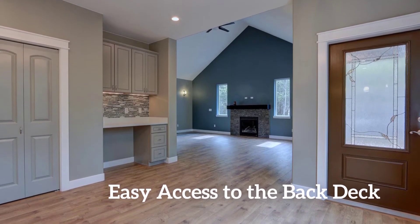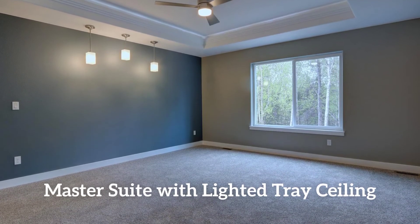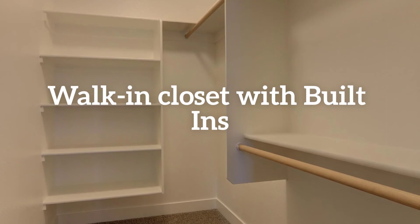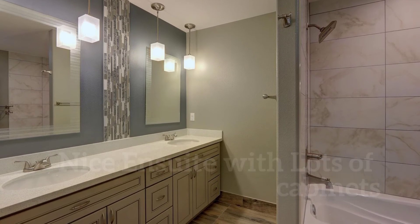It's barbecue season — notice the easy access to the back deck. The master suite has a lighted tray ceiling with fan, a nicely sized walk-in closet with built-ins, and a lovely en suite with custom lighting and lots of cabinet space.